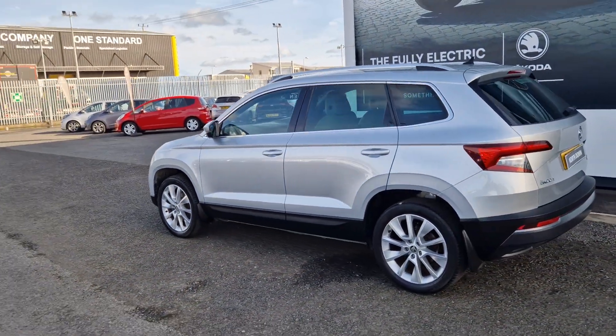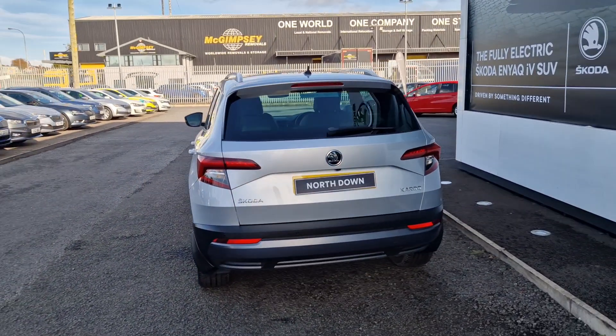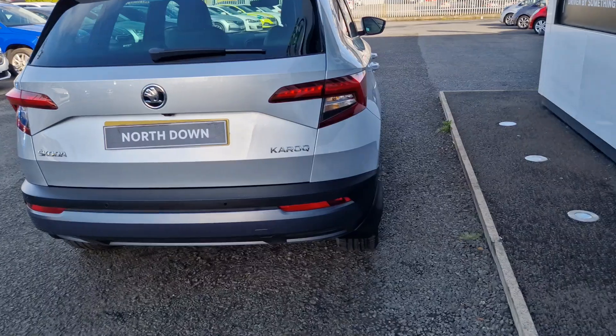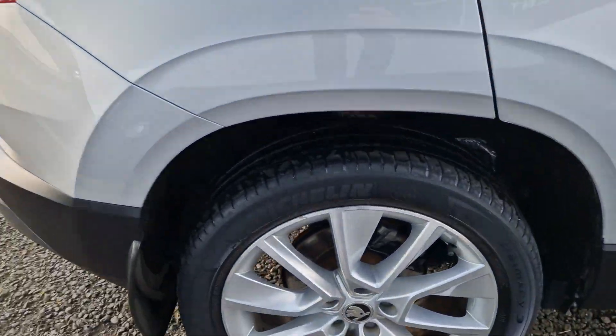Spec in this car will include your front and rear parking sensors, reversing camera, heated seats along with your sat-nav, Bluetooth and DAB radio as well. The car will also come with front and rear mud flaps along with your alloy wheels.